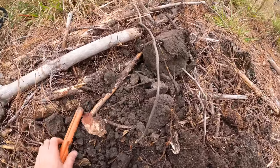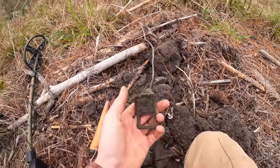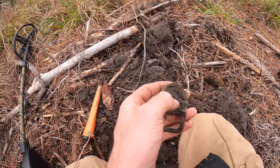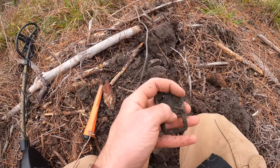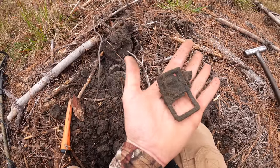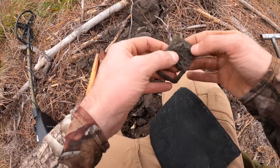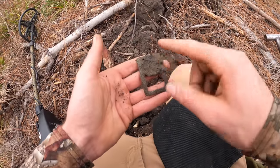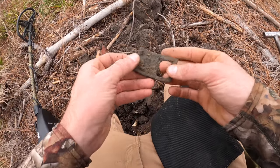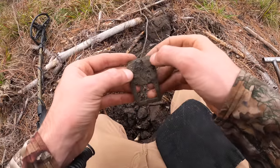Oh my goodness, do you see it? Look at that - it's a buckle! Old, still got the pins on it. Gotta be real careful - this is an old, old shoe buckle. That is 1700s! I don't want to mess with it - we're gonna leave it in there. See the little two-prong piece there? Wow - 1700s colonial buckle. That is incredible. It's been a crazy day.